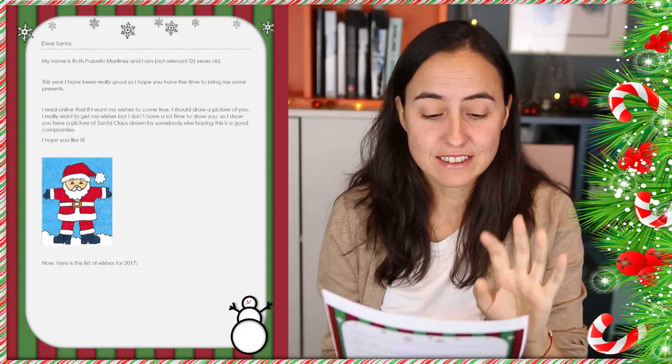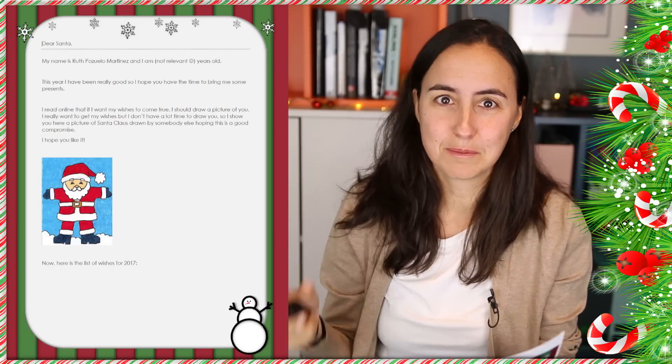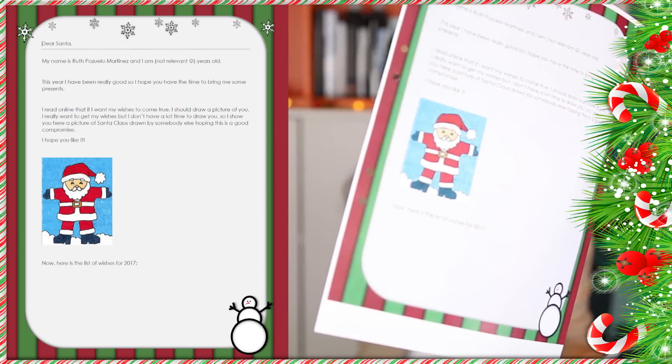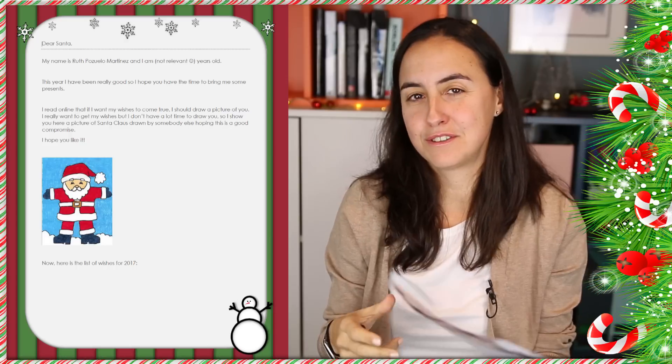Here's where I sent them. It reads like this: "Dear Santa, my name is Rutlossola Martínez and I am — not relevant — years old. This year I have been really good so I hope you have the time to bring me some presents. I read online that if I want my wishes to come true, I should draw a picture of you. I really want to get my wishes but I don't have a lot of time to draw you. So I show you here a picture of Santa Claus drawn by somebody else, hoping this is a good compromise. I hope you like it." And then I just copy-pasted from Google Images an image of Santa Claus.